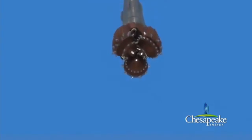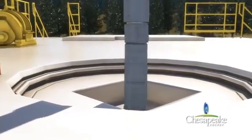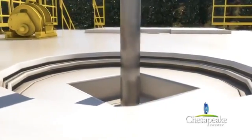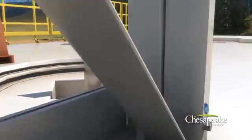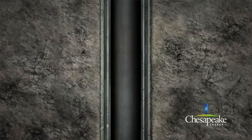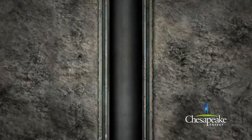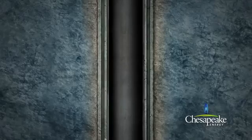Utilizing heavy-duty industrial strength drill bits, a typical well is drilled in several stages, starting with a large diameter drill bit and then successively smaller drill bits as the drilling is advanced. After drilling each portion of the well, nested steel protective casing is cemented into place. This will protect groundwater and maintain the integrity of the well.